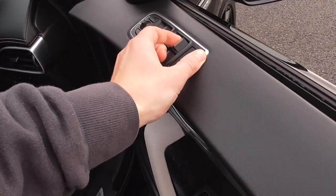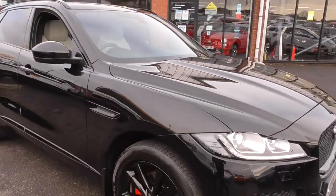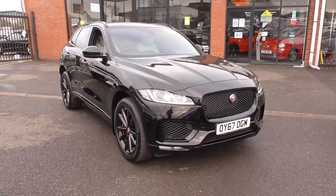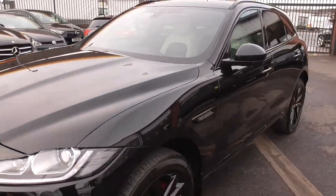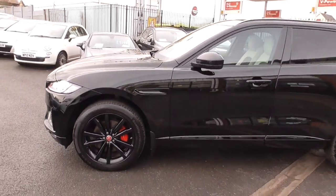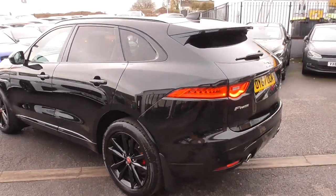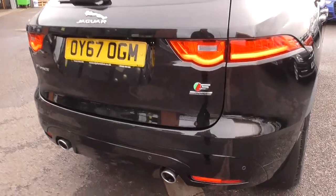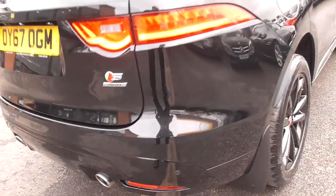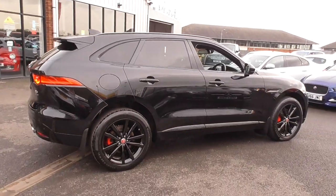If you'd like any more information on this Jaguar F-Pace S, you can give us a call on 01942 231 123, or email us at sales@alphamotors.co.uk. At the moment we're working on click and collect, so if you wanted more information on that we'd be happy to explain. Thank you for watching our video — if you wanted any more personalised images of the car or a personalised video, we'd happily do that for you. Thank you for watching and have a great day.